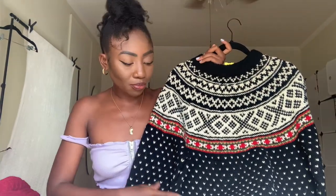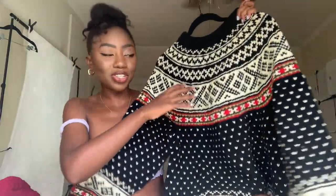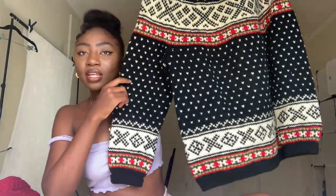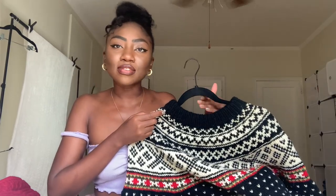The first sweater we have is this chunky knit Fair Isle print sweater. It's just black and white with a little bit of red, yellow, and green — very much the colors of my culture, or Rastafarian culture. The front and back are exactly the same, and the sleeves also have the same pattern as well as the hem. Super cute — this gives me such Christmas vibes. This is the time when a lot of these are gonna really pick up sales, so I'm just trying to stack up on them and cash out.